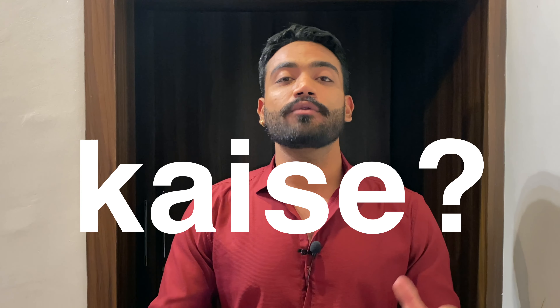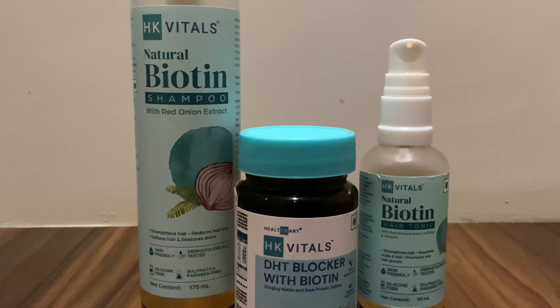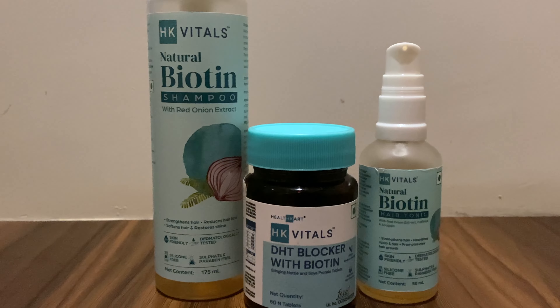You can reduce and control hair fall even with the effects of DHT. In this video, I'm going to share some hair care products that I've included in my hair routine which have helped me a lot with my hair loss and hair fall issues. All the products I use are part of one kit — HK Vitals — which includes the HK Vitals Biogen Hair Tonic, Biogen Hair Shampoo, and DHT Blocker with Biogen oral supplement.